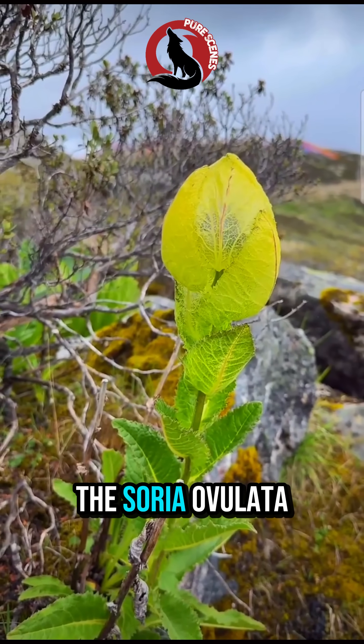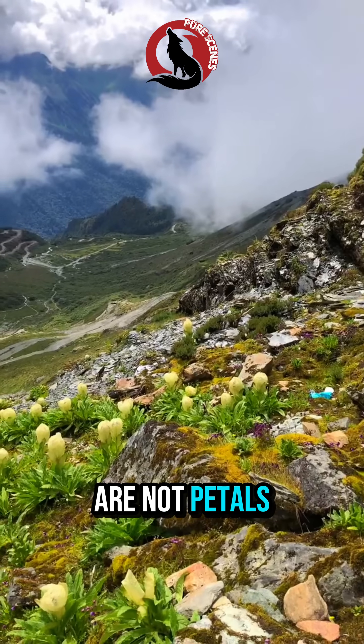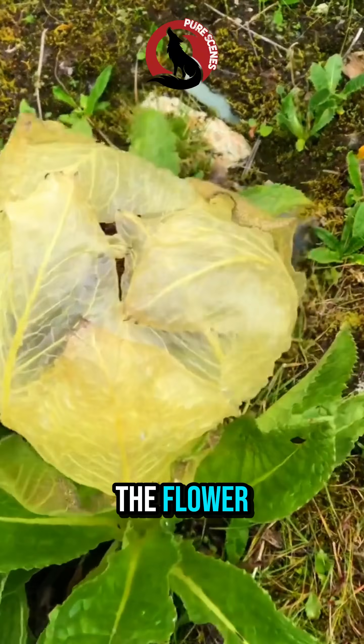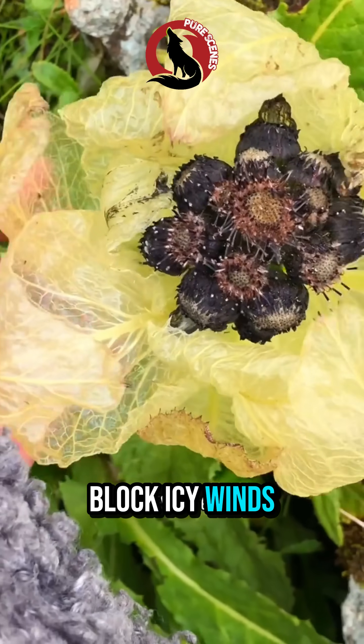This is the snow lotus, Saussurea obvelata, and these thick pale green structures are not petals — they are leaves. Snow lotus leaves form a natural shield around the flower, wrapping it like insulation. They trap heat and block icy winds.